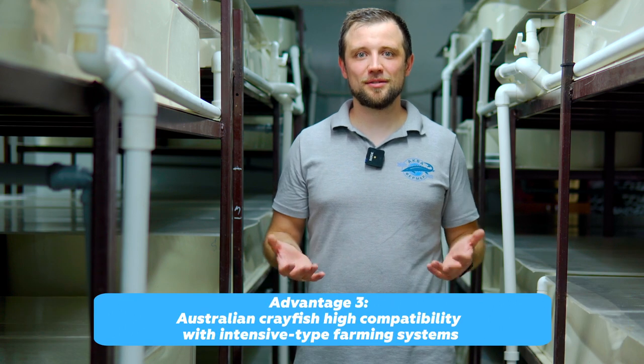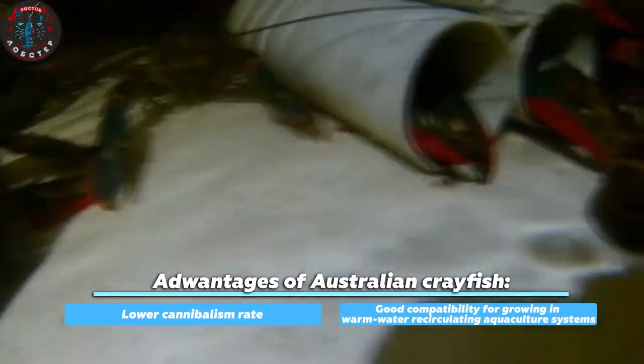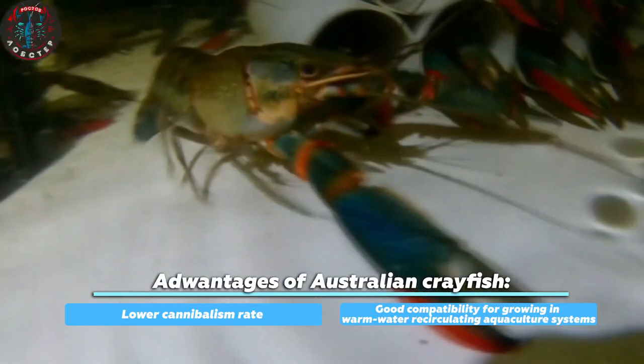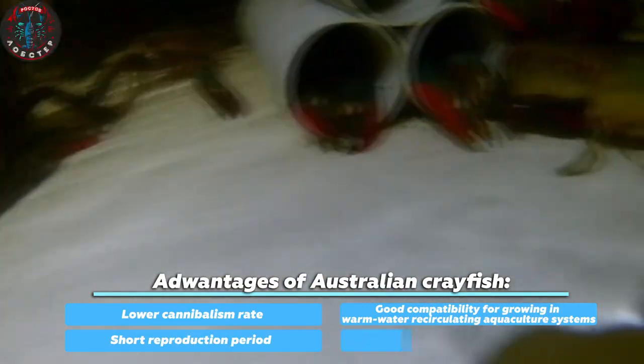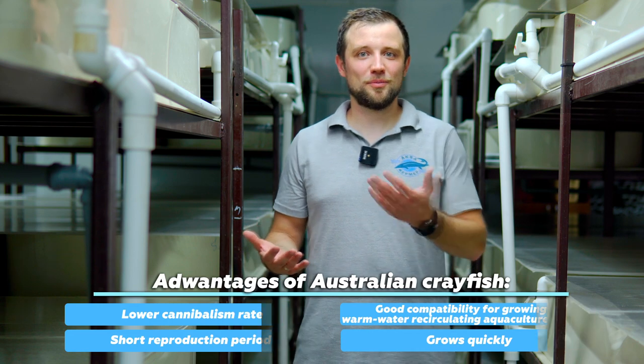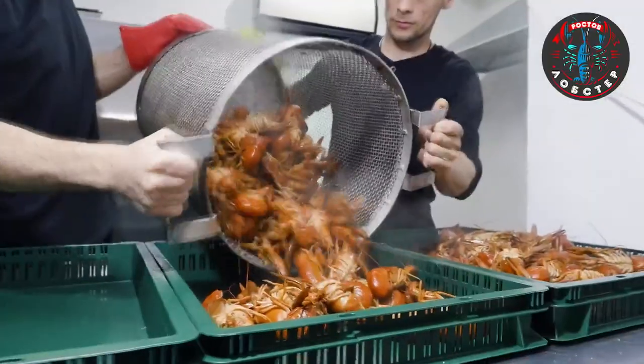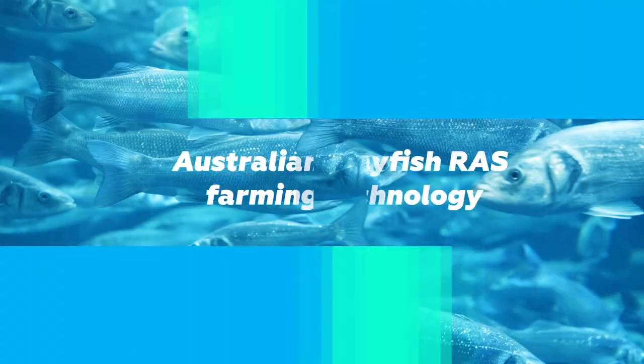The third factor is its very good compatibility with intensive farming systems. It has a lower cannibalism rate than river crayfish, grows well in warm water, reproduces well, and matures quickly. All in all, it's an excellent option from all points of view, especially taking into account the fact that the meat of Australian crayfish is also valued higher than that of river crayfish. So why not engage in farming it, if it's more efficient than the river crayfish we're accustomed to eating?